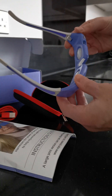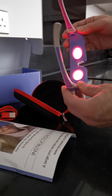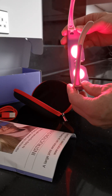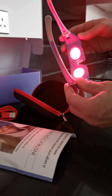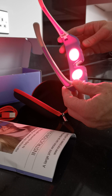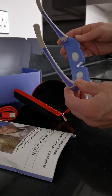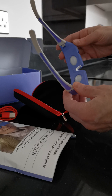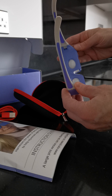You just turn them on by hitting that button, and you can see the red light comes on. That will run for three minutes and then it will automatically turn off. I'm just going to turn them off myself right now so I don't waste the battery.